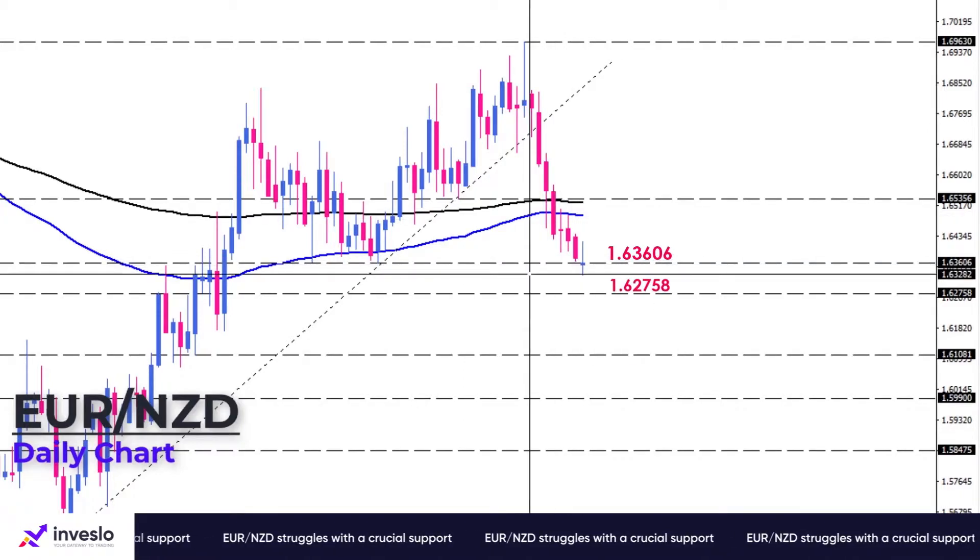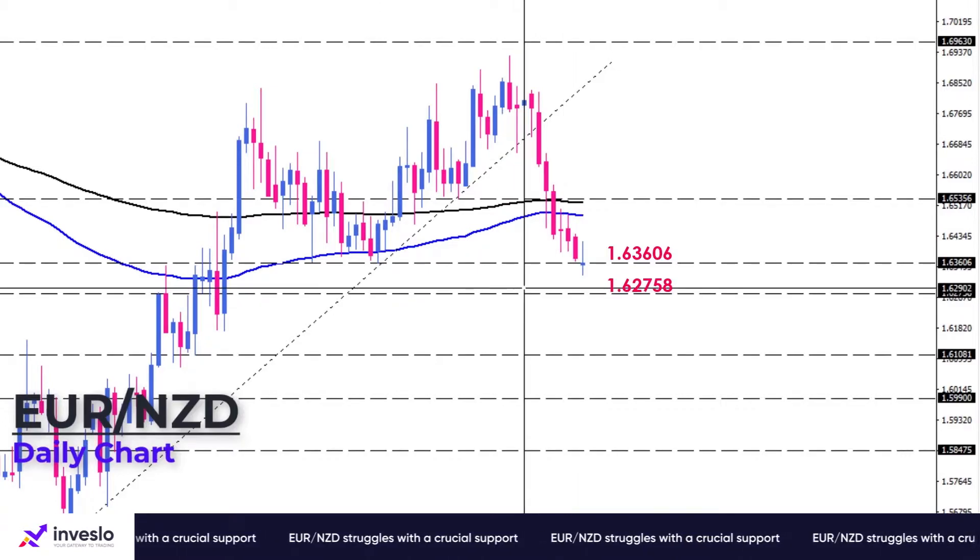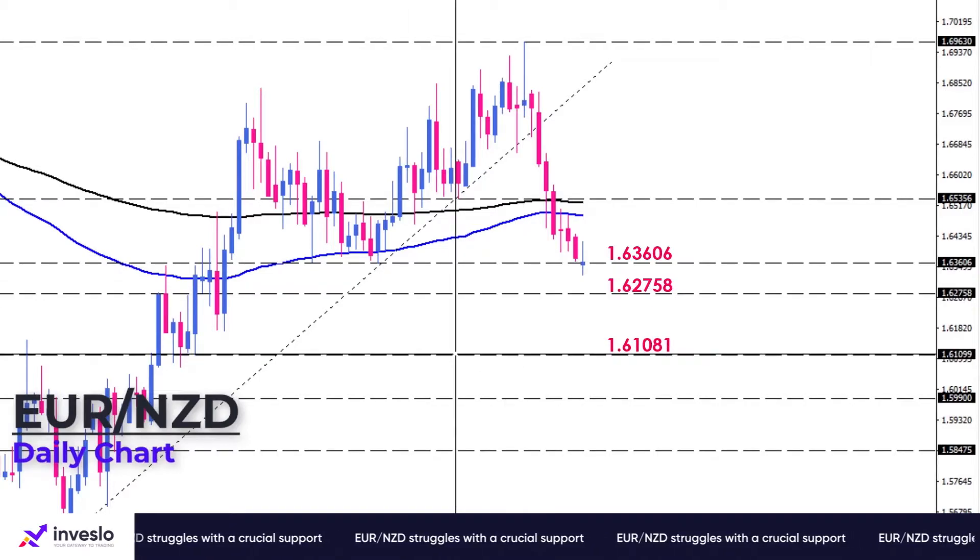Obtaining this hurdle will trigger further falls, leading to 1.61081 as the next level of interest.